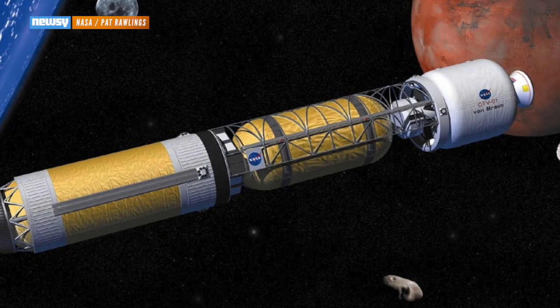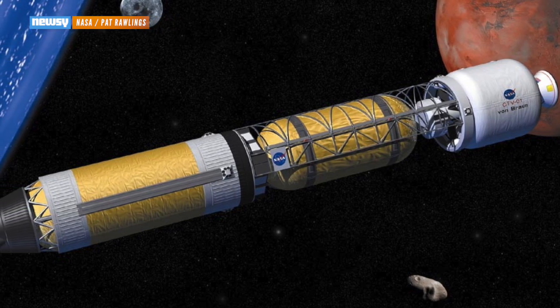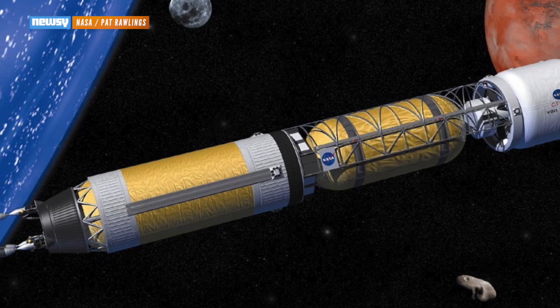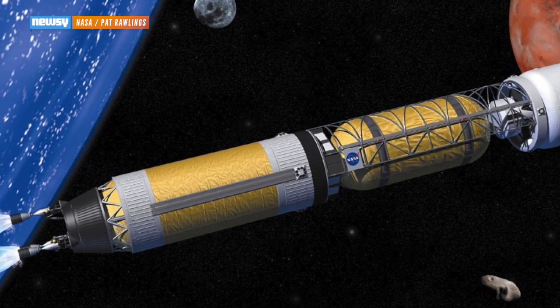The goal is to eventually support enormous payloads. NASA is looking at everything from nuclear rockets for interplanetary travel, to deep space habitats, to the fuel and supplies astronauts would need for a trip to Mars.